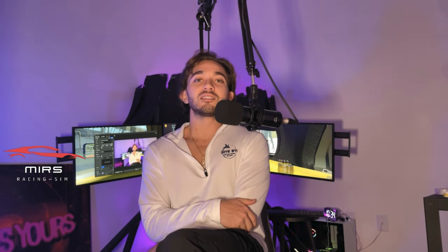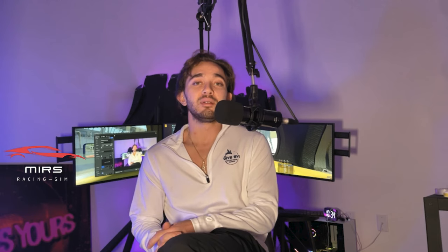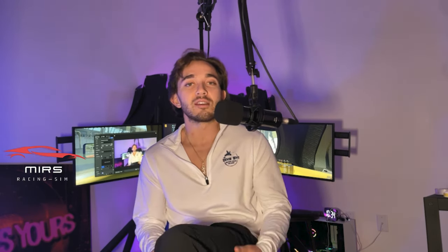I figured if I were going to start a YouTube channel, I should probably introduce myself. On this channel, I'm going to primarily talk about iRacing. I built a simulator, which you can see behind me, that I've been using for several months now. I'd always wanted to make one, but it took me quite a bit of time to get the pieces together and to actually pull the trigger.